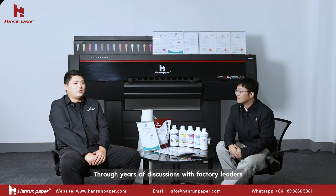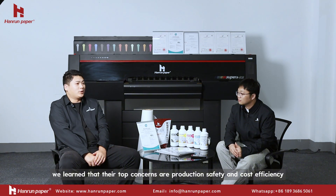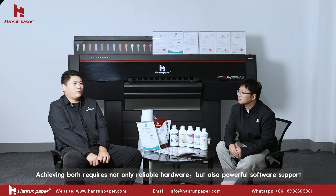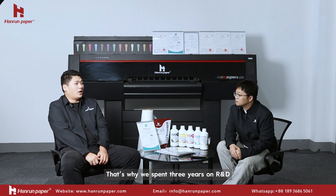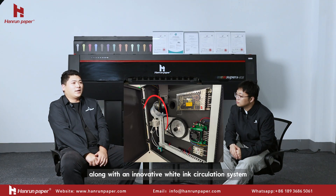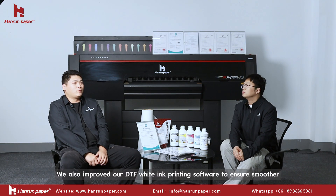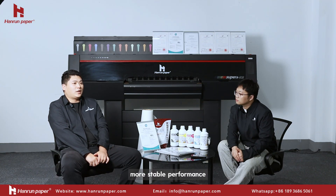Through years of discussion with factory leaders, we learned that their top concerns are production safety and cost efficiency. Achieving both requires not only reliable hardware but also powerful software. That's why we spent three years on R&D, developing an anti-clogging system for white and coating inks, along with an innovative white ink circulation system. We also improved our white ink printing software to ensure smoother, more stable performance.